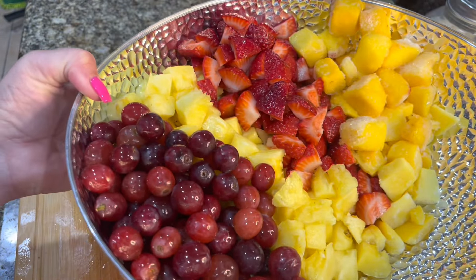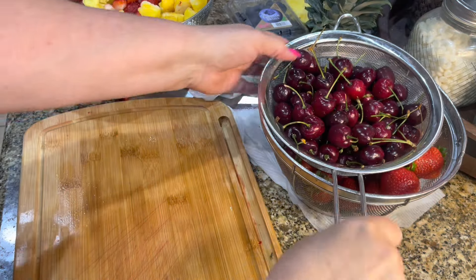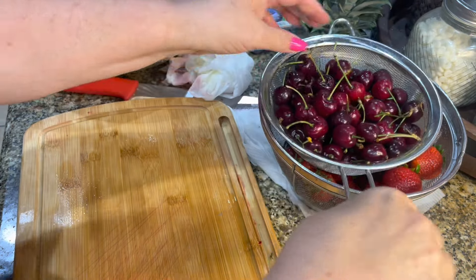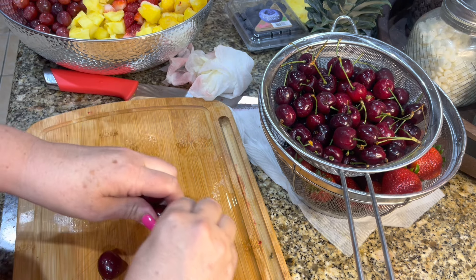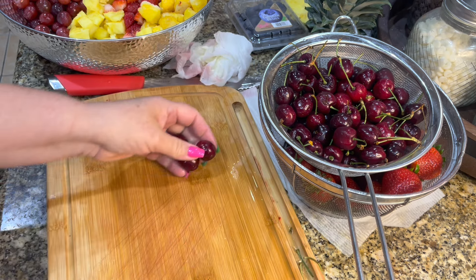How beautiful and colorful is this? I just love the look of this with the fruit separated. I would suggest having a little side garbage bowl to put all your trash in — all the pieces you're cutting off — so you don't have to make so many trips. You just toss it in a bowl. That's what I did.